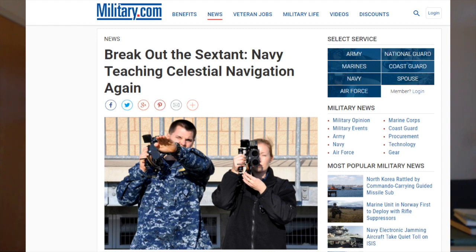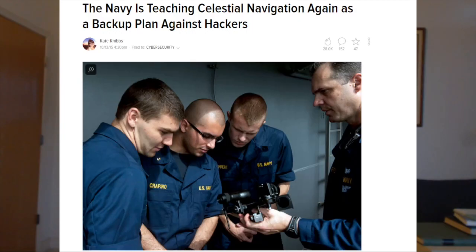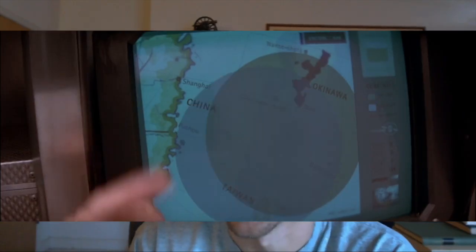In fact, an article came out recently about how the Navy was bringing back the teaching of celestial navigation to their cadets. They'd realized they'd become so reliant on GPS, they'd need a backup if it failed. Probably after watching Tomorrow Never Dies.